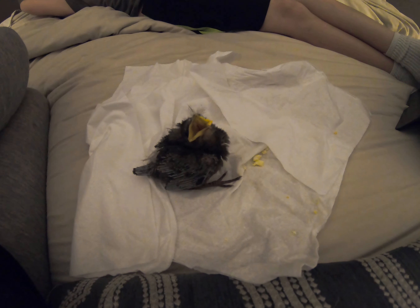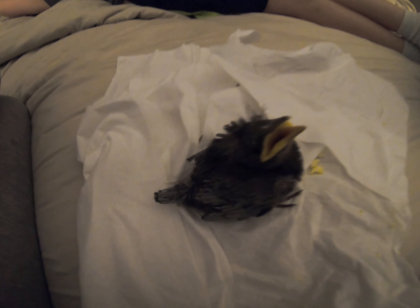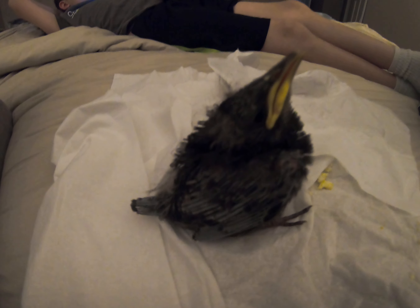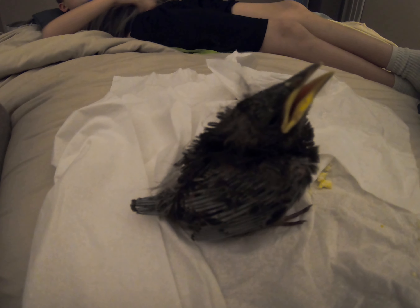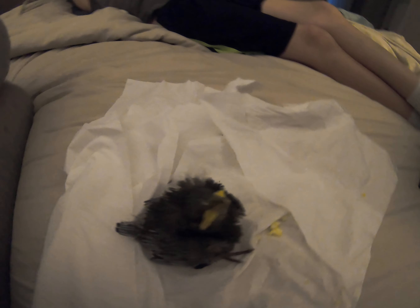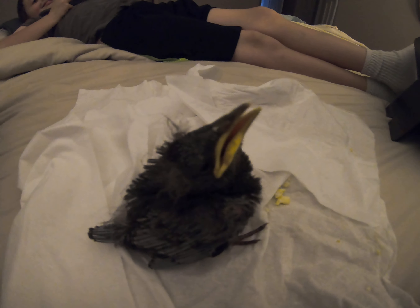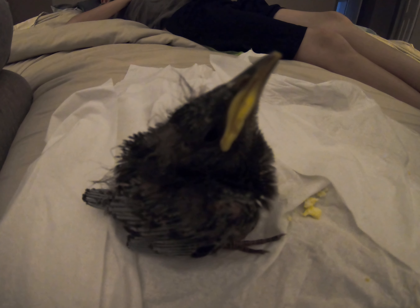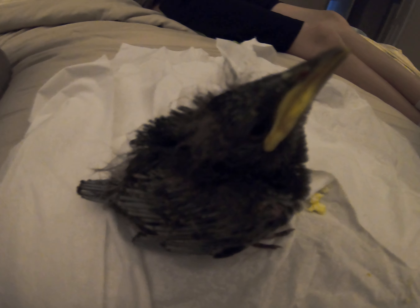We've shared other little animal rescues here at Sassafrost Acres before. This little guy actually fell out of our neighbor's tree - well, he was evicted by a woodpecker. This is a starling, we think. He was in a nest in a woodpecker hole way up high in a tree and got pulled out. It was too high up for our neighbors to put him back, so they brought him to us because they know we like to rescue baby animals and release them back into the wild.